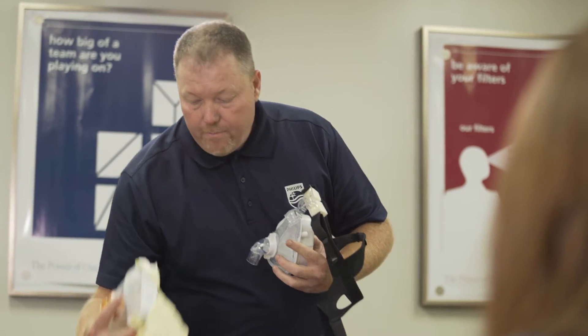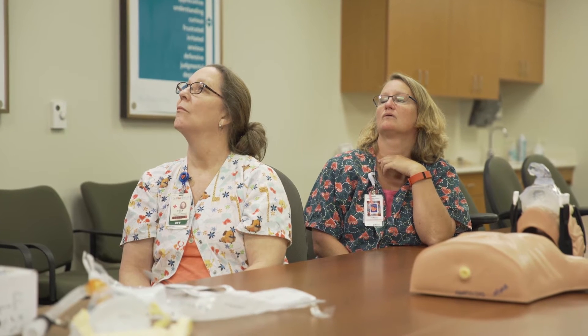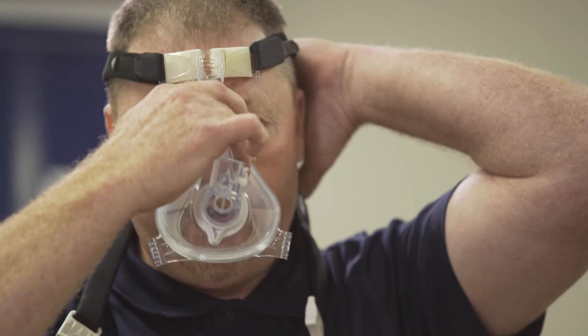We approached Philips and looked at their line of masks and got them involved with us in educating and getting the products in. When I started with Le Bonheur I realized that they were not using Philips ventilators. I then introduced the V60 and Trilogy platforms along with our mask interface and it really made a difference in patient care.